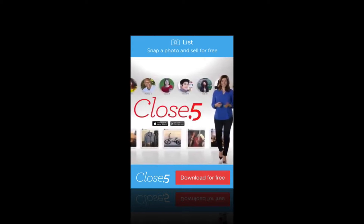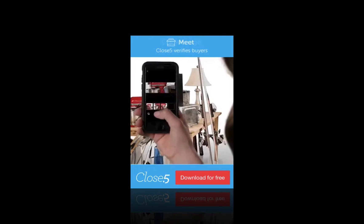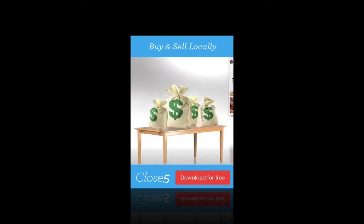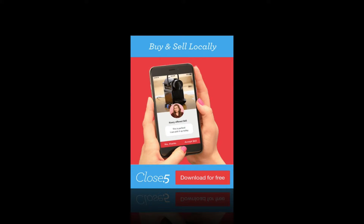The Close Five app for local buying and selling is the easy way to get rid of the unwanted items cluttering up your closets and garage. Take a picture and set a price in less than a minute, then get offered to local buyers. It's that easy. Close Five. Download now for free. Buy and sell for free.